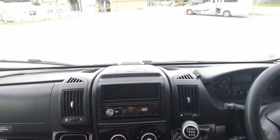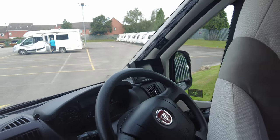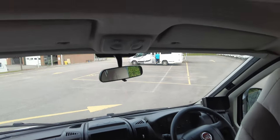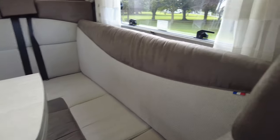On the front windscreen you've got the blinds that pull across, and also on the side doors as well. Up here there's a panoramic window that brings a little bit more light in for you. As we turn around we can see that we've got a lounge area with two seatbelts there and here's another seat.